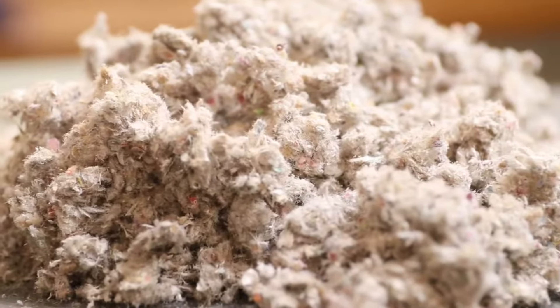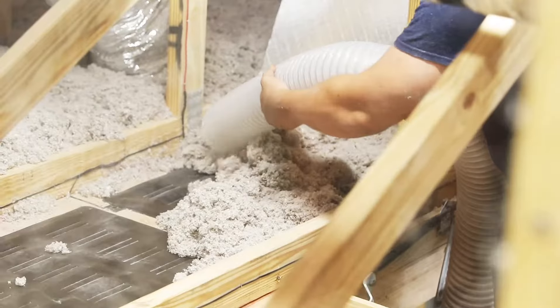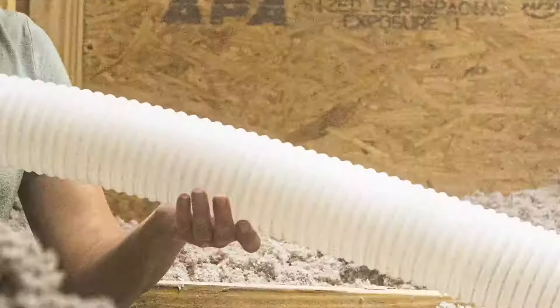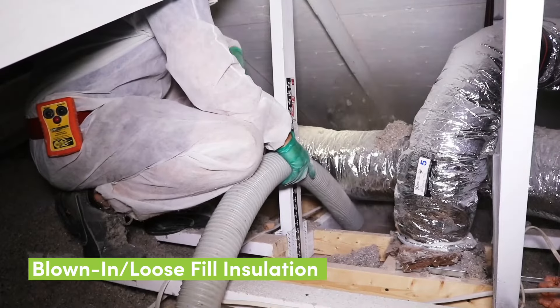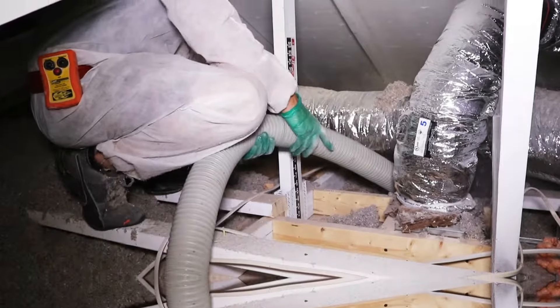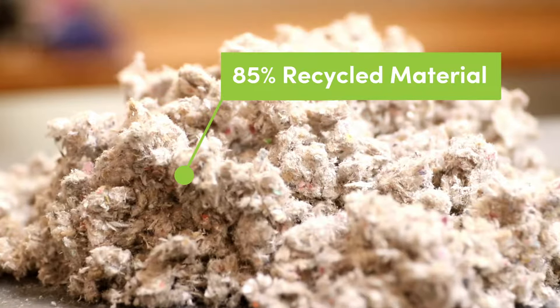Koala Insulation! Cellulose is a type of blown-in or loose-fill insulation. Today, it's made from up to 85% recycled material, like recycled newspaper.